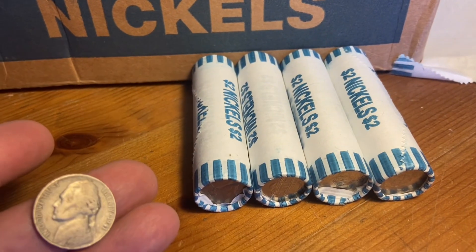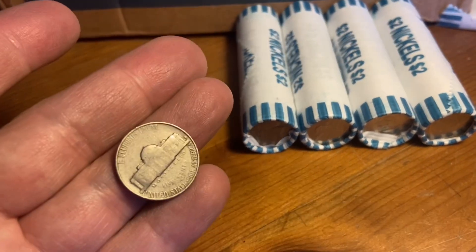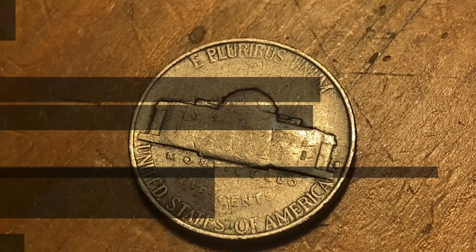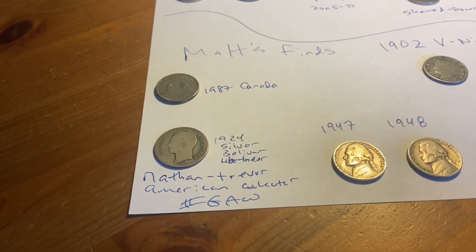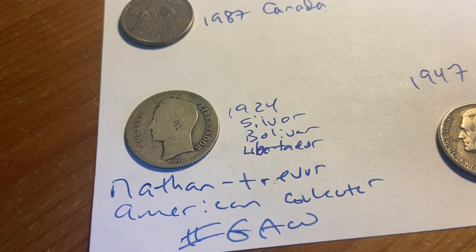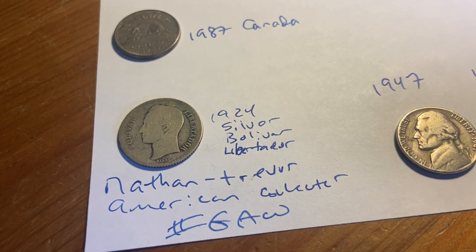My fifth to last roll and I just got a 1941. Mint mark — 1941 S. We just finished, and we're going to do the giveaway first. It's this awesome 1924 silver Bolivar Libertador.